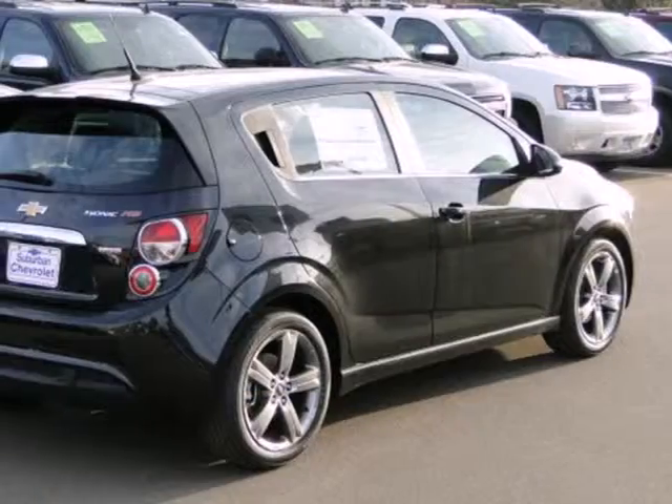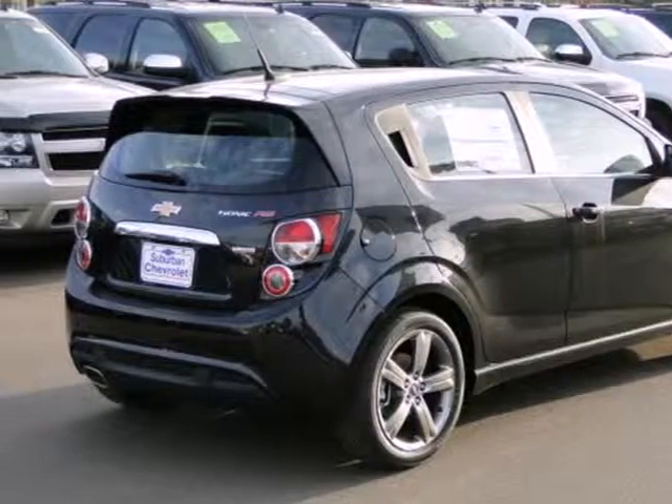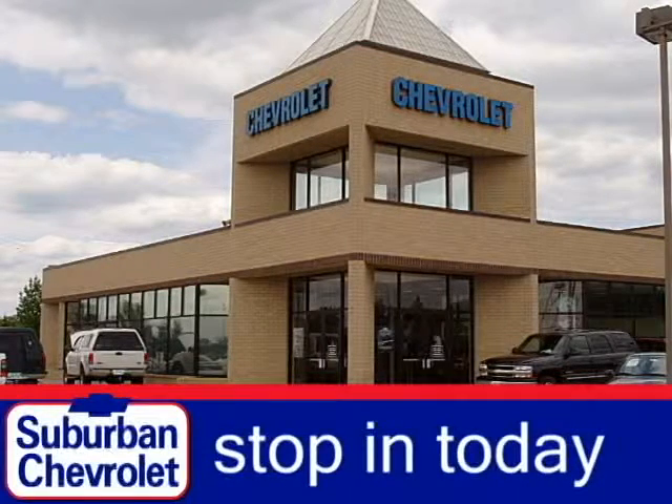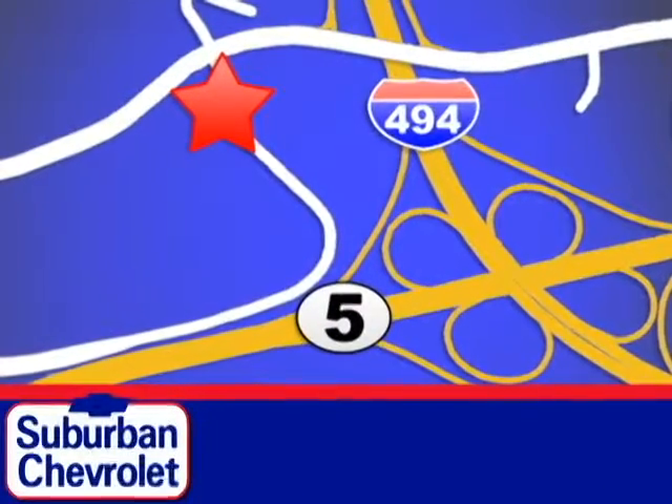With great fuel economy, this Sonic will not be here long, so stop in today for a no-obligation test drive and shop over 16 acres of inventory. We are conveniently located in Eden Prairie at Highway 494 and Highway 5.